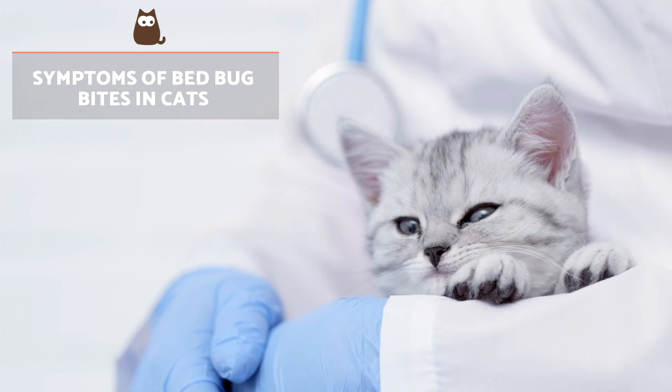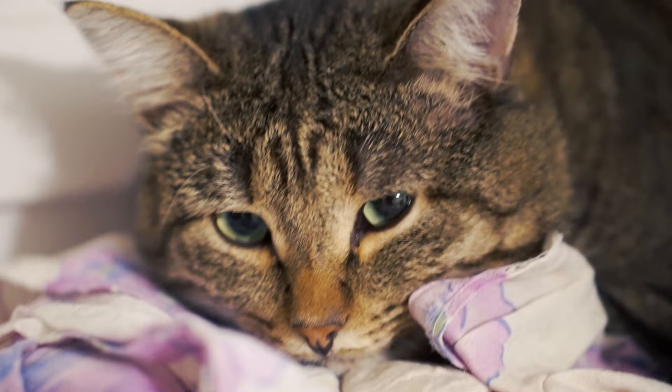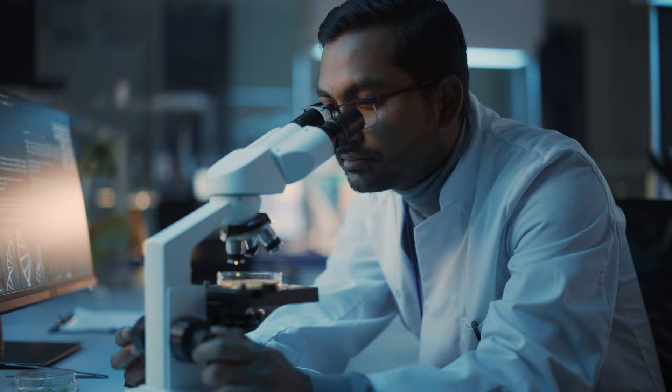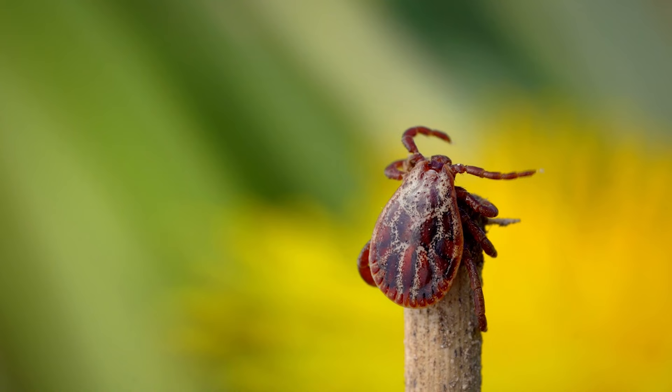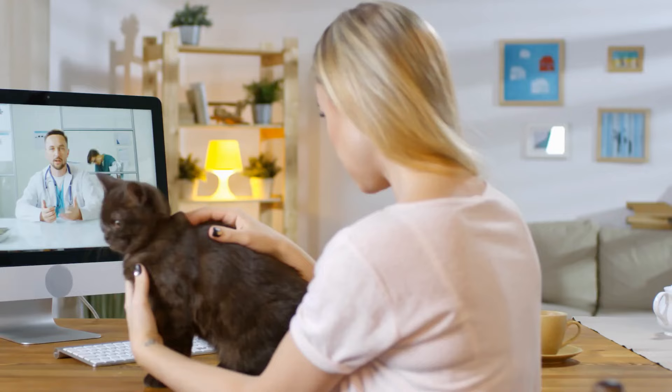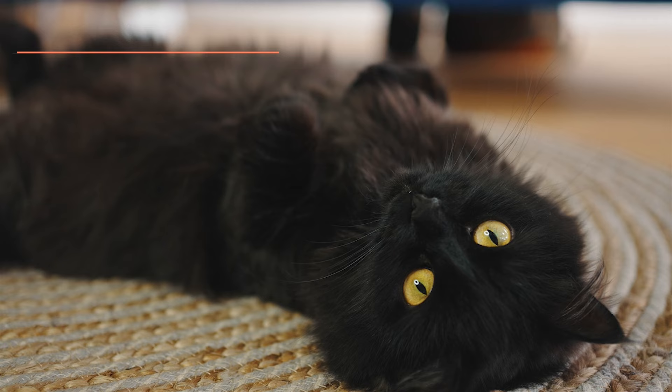Symptoms of bedbug bites in cats. Despite being a rare occurrence, bedbug bites in cats produce different symptoms such as intense itching, skin irritation, hair loss and serious secondary infections due to excessive scratching. If you observe these symptoms, it's most likely due to another parasite such as fleas. In these cases, we recommend you go to your veterinarian to resolve the problem as soon as possible.